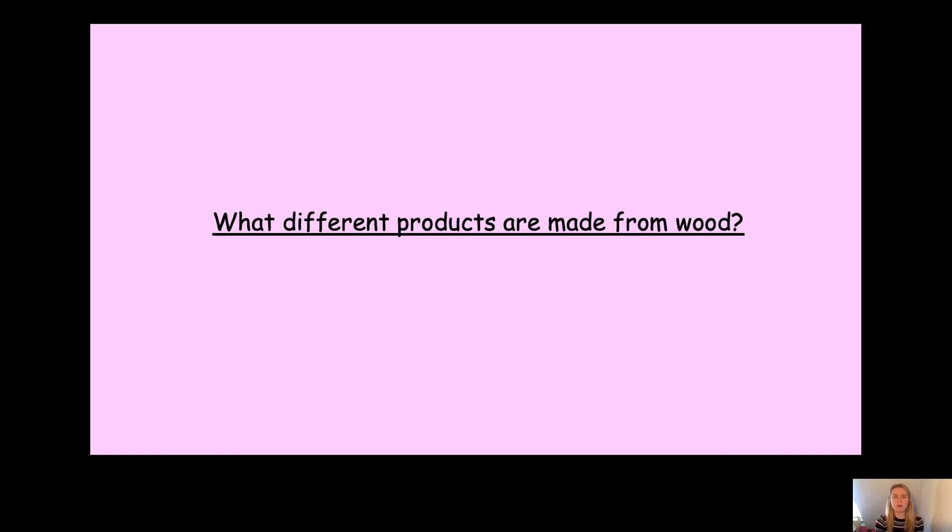Can you remember what a man-made material was? Yes, that's right. It's a material that's been made from another material — it's been changed.